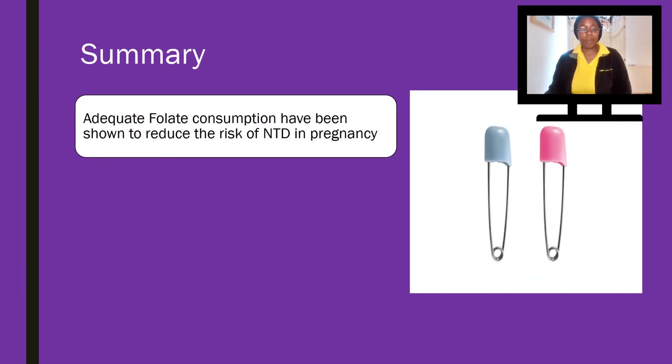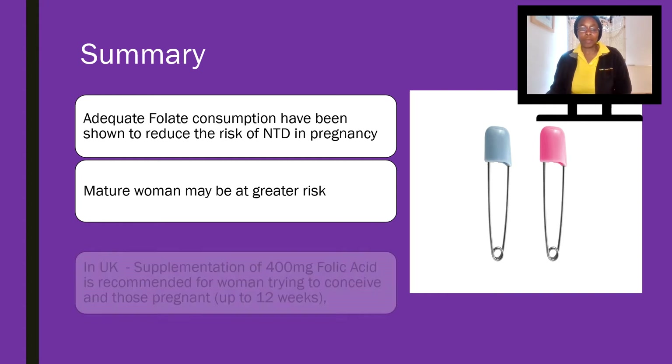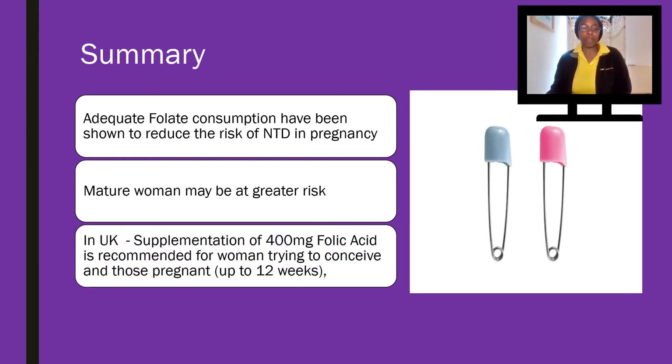In summary, adequate folate consumption has been shown to reduce the risk of neural tube defects in pregnancy. It's particularly important for mature women because they may be at greater risk, probably because as we get older we don't process vitamins as efficiently as we did when we were younger. Also within the UK, supplementation of 400 milligrams of folic acid is recommended for women who are trying to conceive and for those who are pregnant for up to 12 weeks.